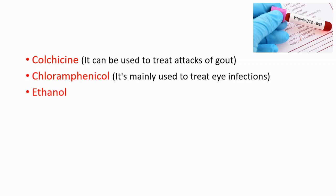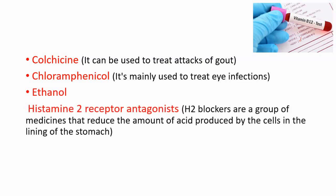Ethanol — alcohol — can be causing vitamin B12 deficiency. Histamine-2 receptor antagonists, which are used for reducing the amount of acid produced by the cells in the lining of the stomach. Metformin, which is used for lowering blood sugar levels and treating type 2 diabetes.